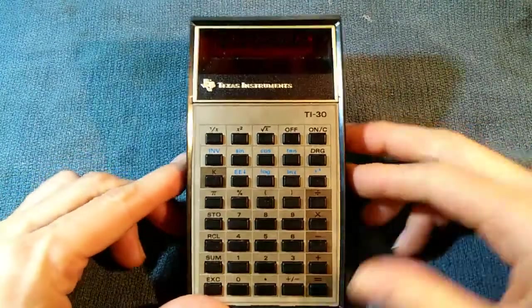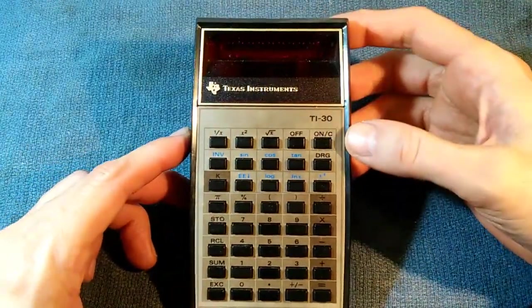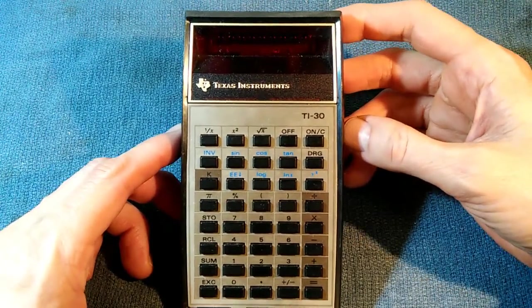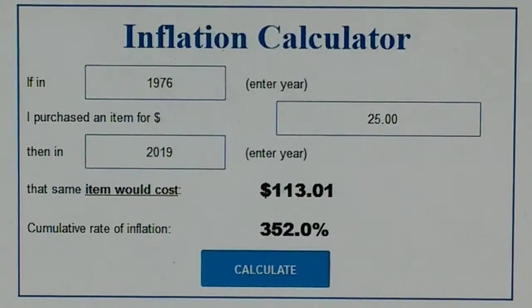In 1976, Texas Instruments came out with the TI-30. What was very special about this calculator is they dropped the price all the way to $25. In today's money, $25 in 1976 translates to $113 in 2019 — that is less than 5% the price of the HP-35 in real dollar terms. At $113, this was well within the reach of college students and even many high school students. This is what democratized the scientific calculator.